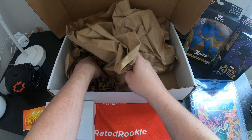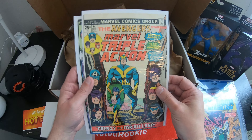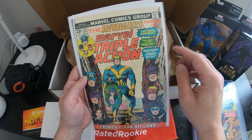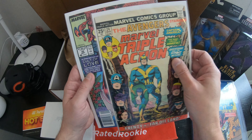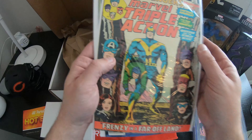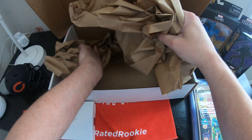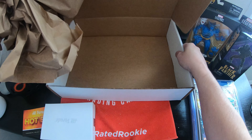All right, now we come to the loose comics. That's no kung fu — The Avengers, starring in Marvel Triple Action: Captain America, Hawkeye, Quicksilver, and the Scarlet Witch. I'm on the web of Spider-Man, Cult of Love. Awesome. Slab Comet Comics. That's it in the box.